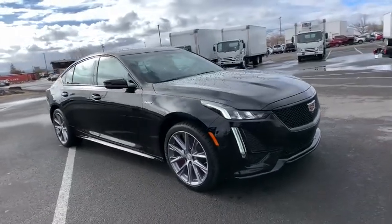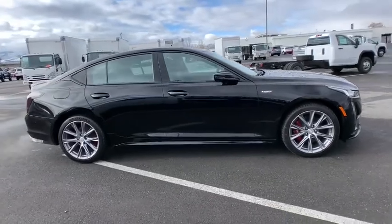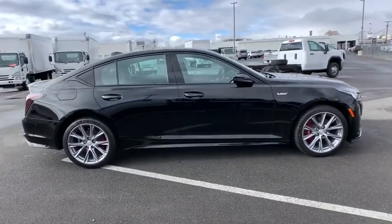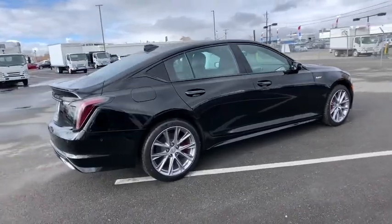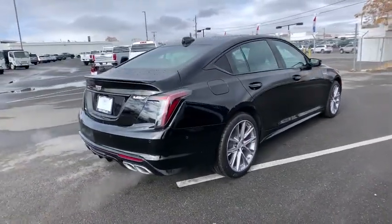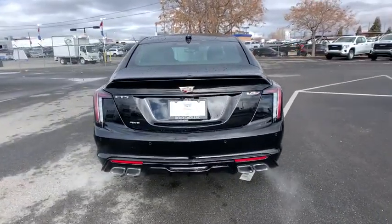Take a ride in the 2021 Cadillac CT5. The Cadillac CT5 offers a powerful engine, an upscale interior, and plenty of technology. Couple that with an exterior design that's stunning and you have a vehicle sure to make people notice. Here are some of this vehicle's great options.